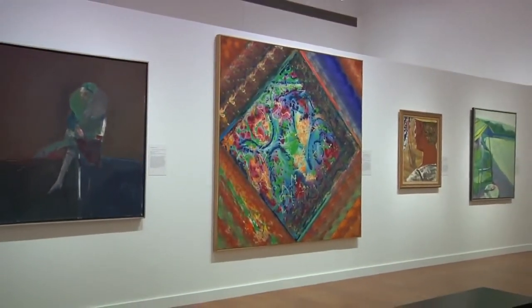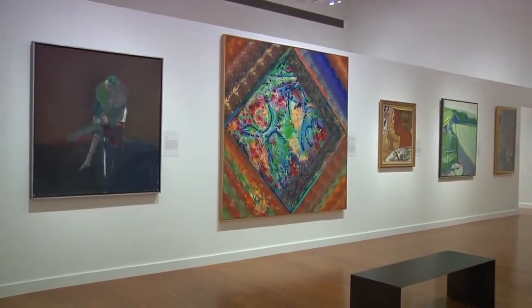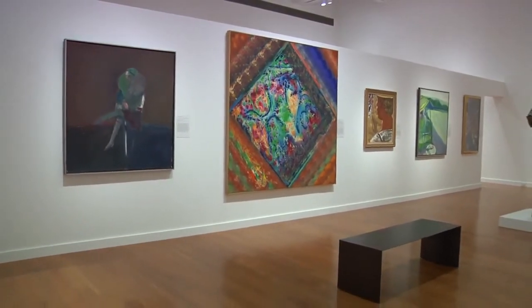It was a time that was full of transition and change for American artists and American culture at large. These works are perhaps not necessarily meant to be figured out, but are instead meant to be experienced.